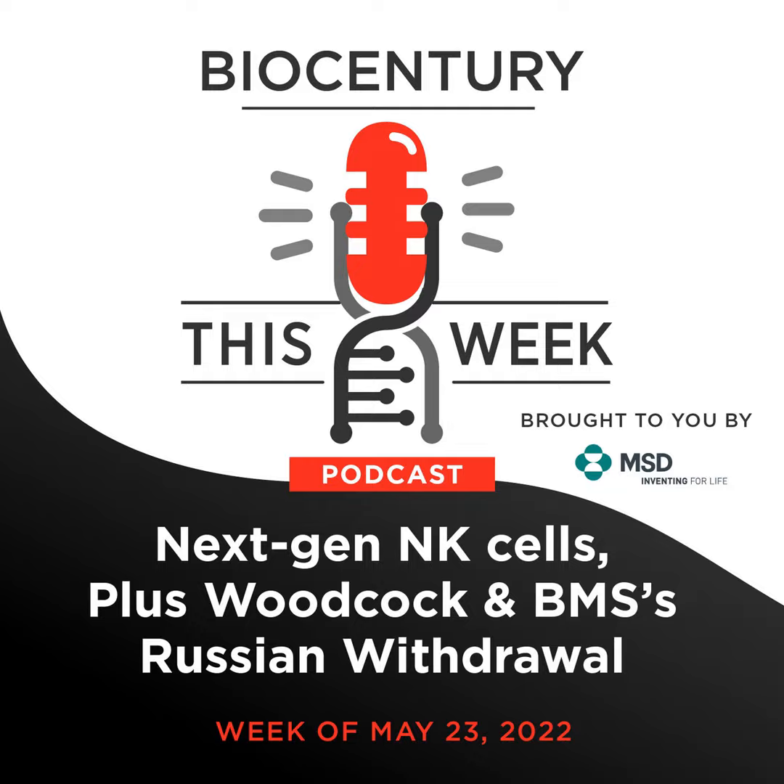On this week's pod: next generation NK cell enhancements in the clinic, Janet Woodcock's new role at FDA, and BMS is pulling out of Russia — what does it mean and why did they do it? User fees are advancing in the House and Senate — what's in, what's out, and what can we expect in the final legislation?